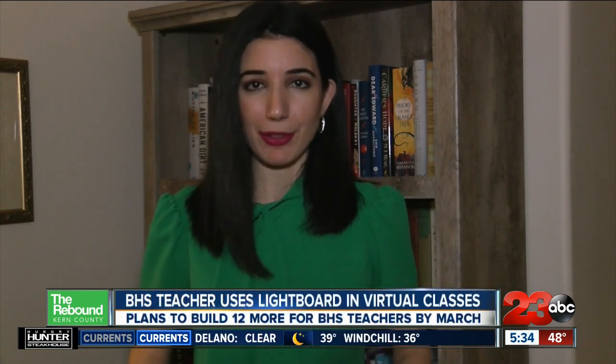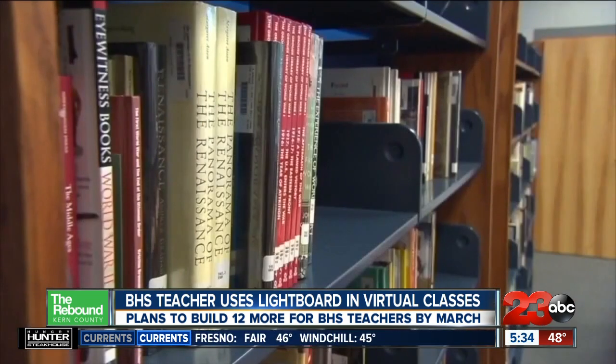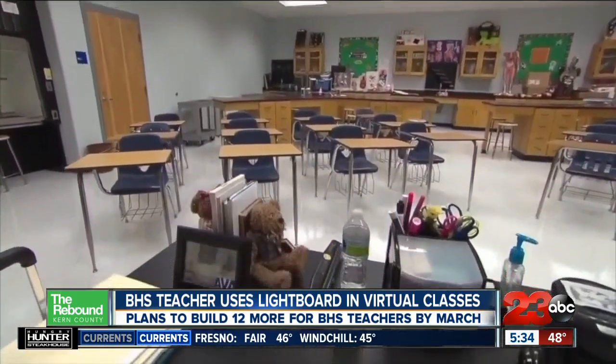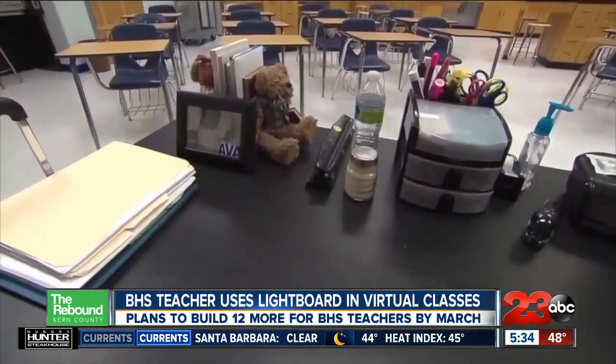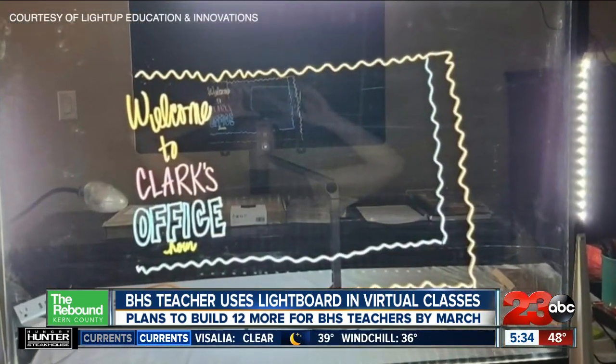23 ABC's Kristen Vartan has more. Bakersfield High School math teacher Tamara Clark wanted to make distance learning a little bit more hands on. So she and her husband took matters into their own hands, literally. The result: the Light of Education light board. As an educator and lifelong instructor, it's imperative that we can connect with these kids. It was over the summer of 2020, following what Clark calls the crisis mode of education, that the light board came to be.